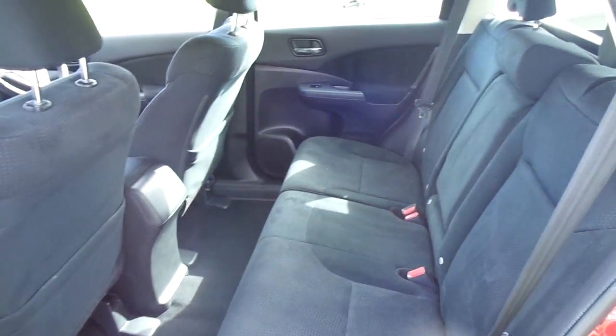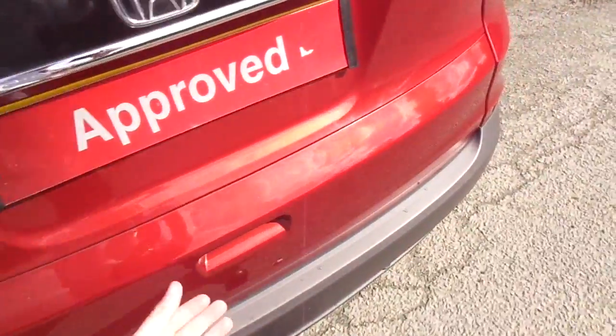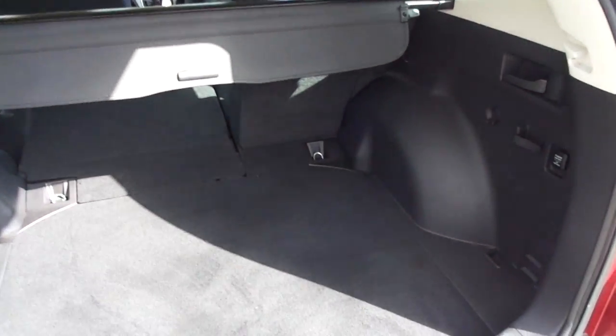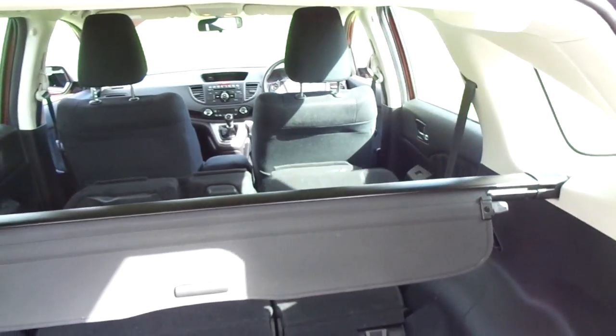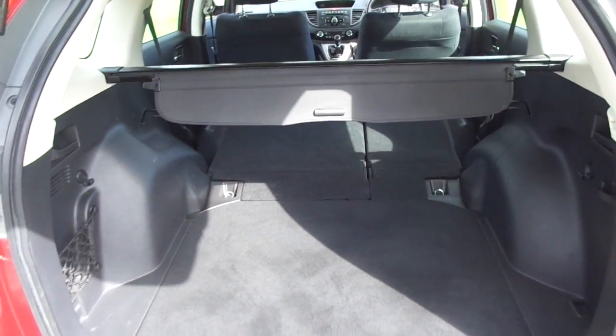Being the CR-V, it has the added bonus of Honda's magic seats. By just pulling the little tag here, the seats fold down effortlessly. This can also be done from inside the very large boot on the CR-V, just by pulling the trigger here, creating a lot more room in the back of the car.